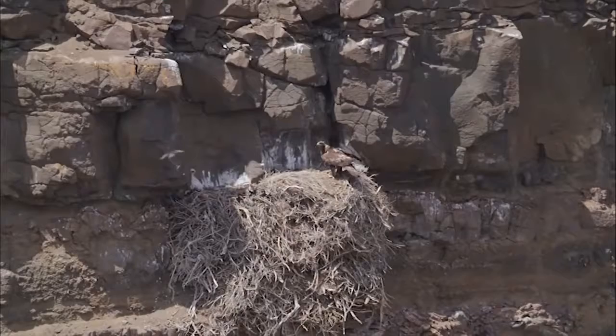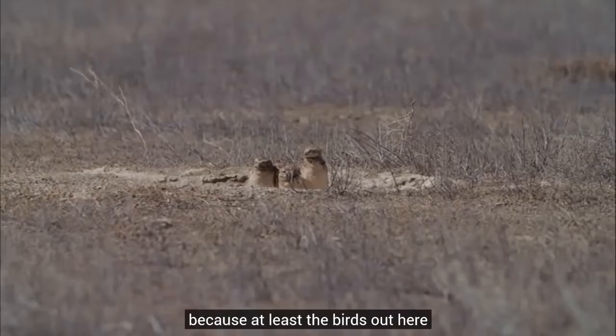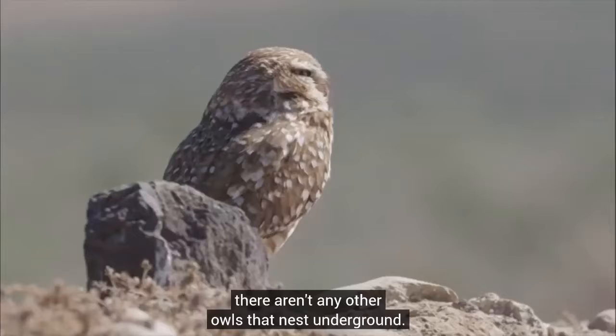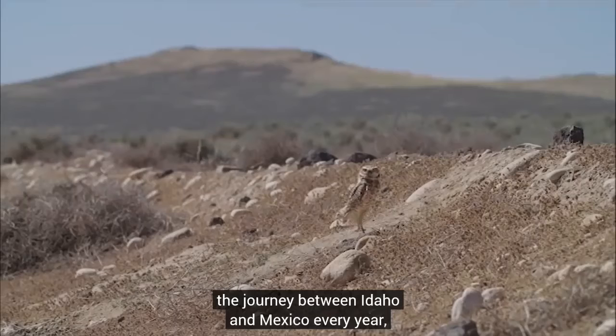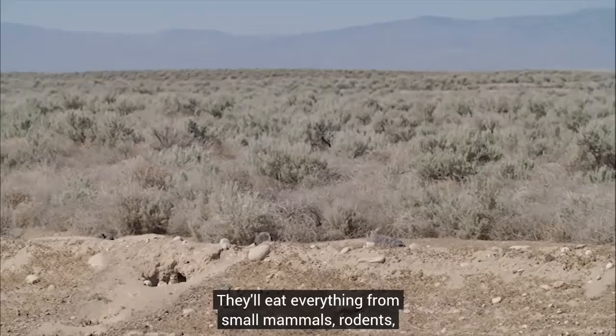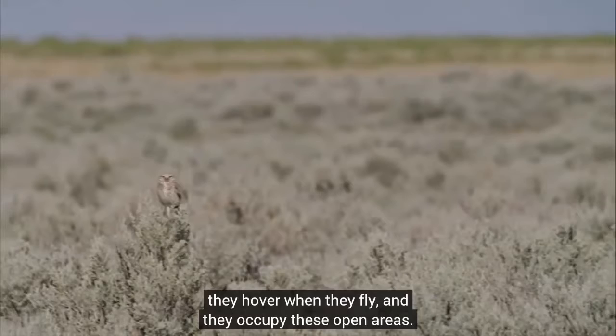The name burrowing owl is a little bit of a misnomer because the birds out here in the western United States don't dig their own burrows — they typically nest in burrows dug by other mammals. There aren't any other owls that nest underground. They're a migratory species, so they have to survive the journey between Idaho and Mexico every year. They lay a large clutch of 12 eggs, which is very unique for a predatory bird. They'll eat everything from small mammals and rodents down to invertebrates. They're kind of tall and slender, they hover when they fly, and they occupy open areas.